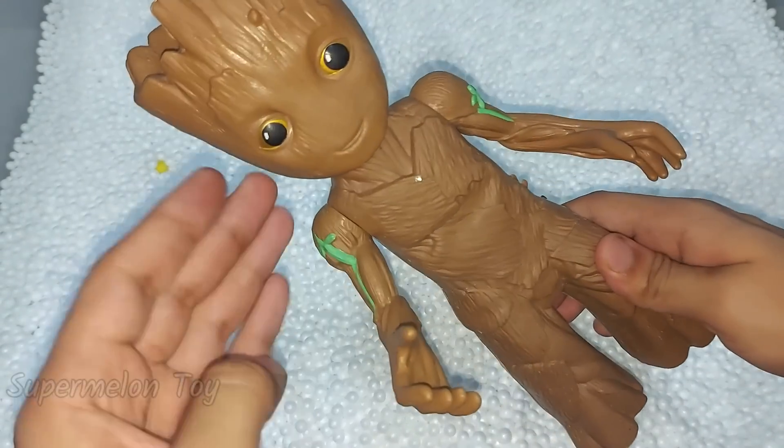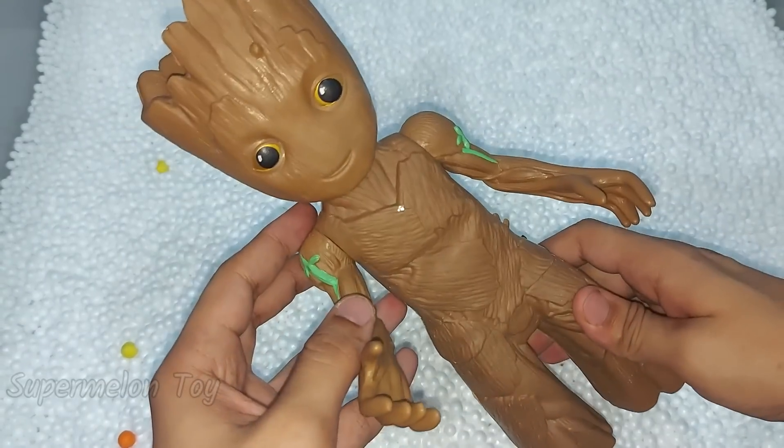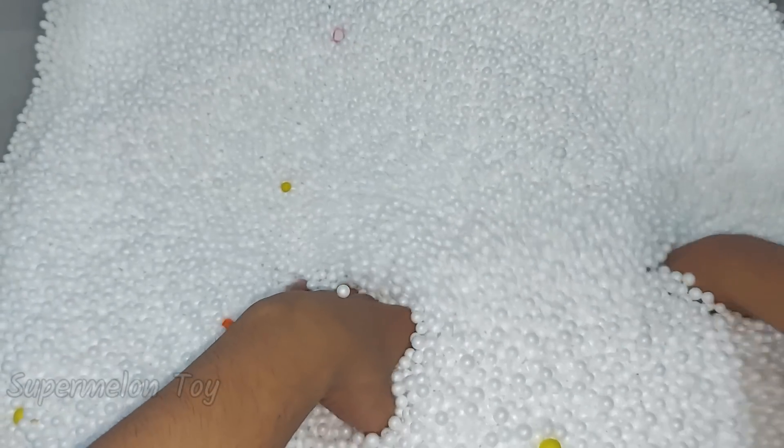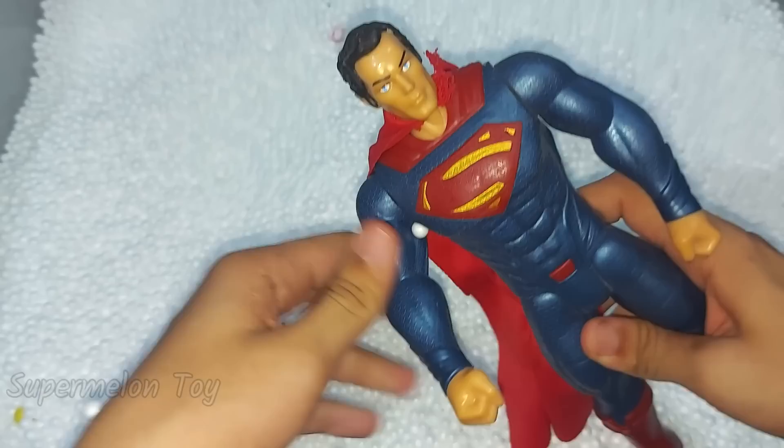Wow, look at his eyes! He looks so cool, so lovely. Now let's see what is next here inside — let's see what we'll find here next.